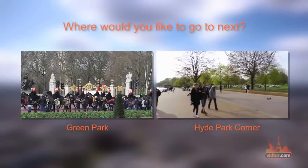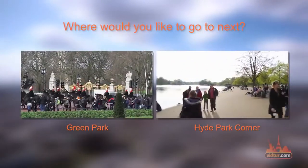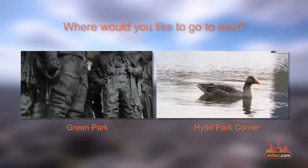Now it's time to decide whether you'd like to go to the lovely Green Park or to Hyde Park Corner. We'll see you next time. Bye.